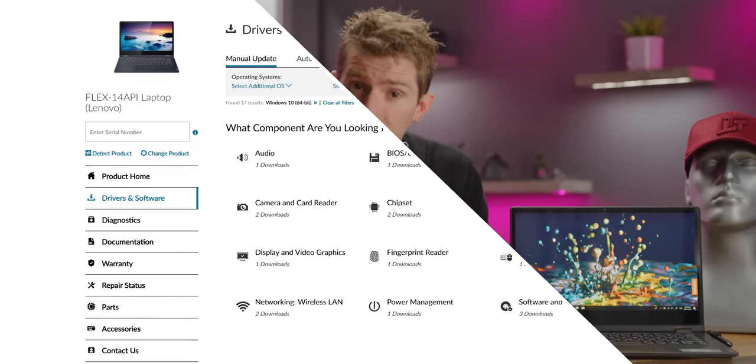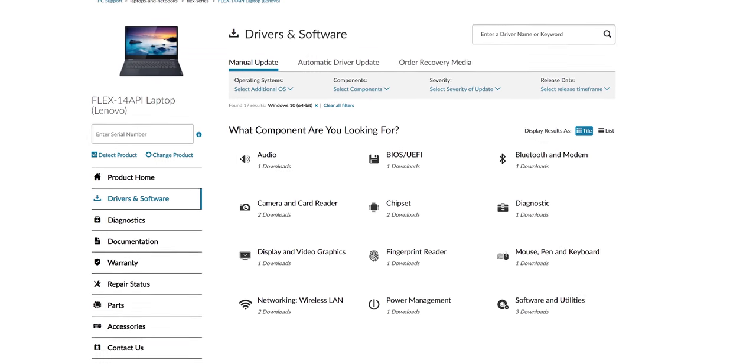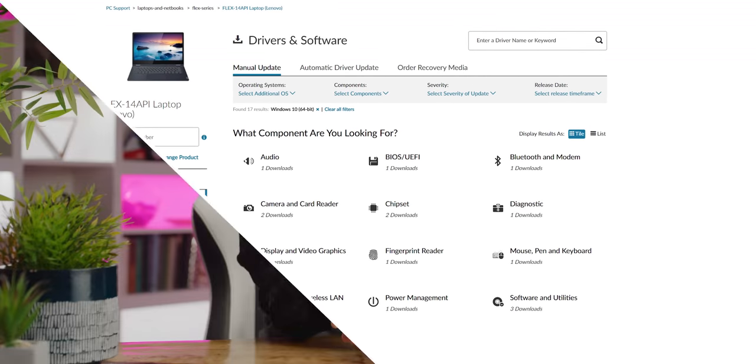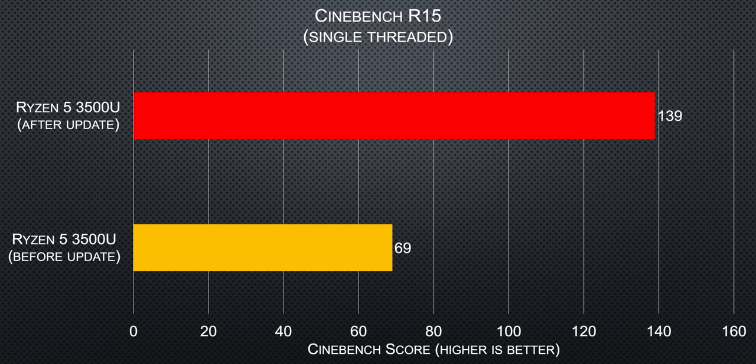Before you do anything with a Flex 14, make sure it's up to date. These Ryzen mobile processors are still pretty new, and the last BIOS and chipset update gave us, I kid you not, a 100% increase in single-threaded performance. There seemed to be an issue where the processor wasn't boosting except in multi-threaded tests. Unsurprisingly, this fix made the Flex 14 2-in-1 feel way snappier.